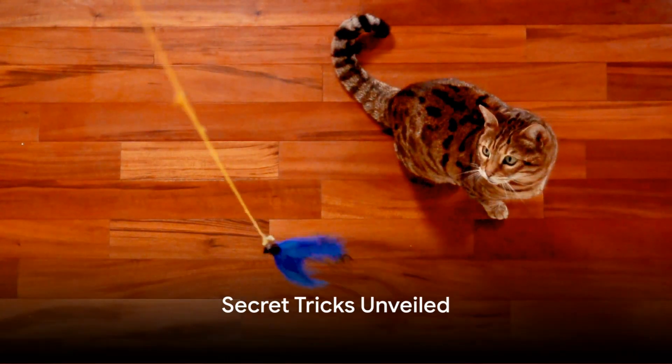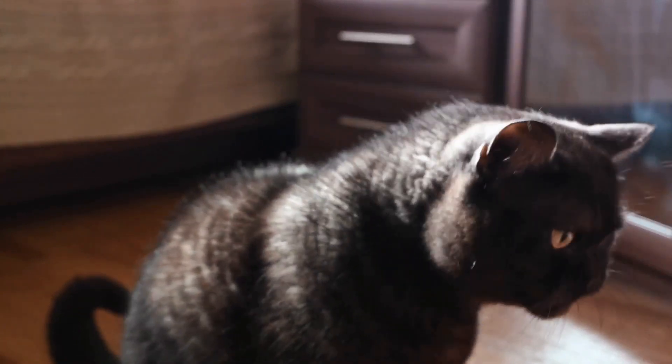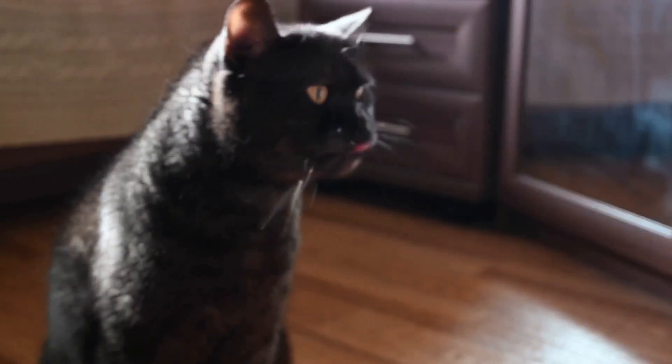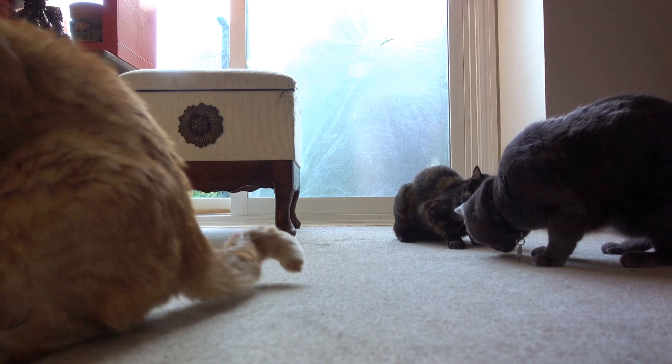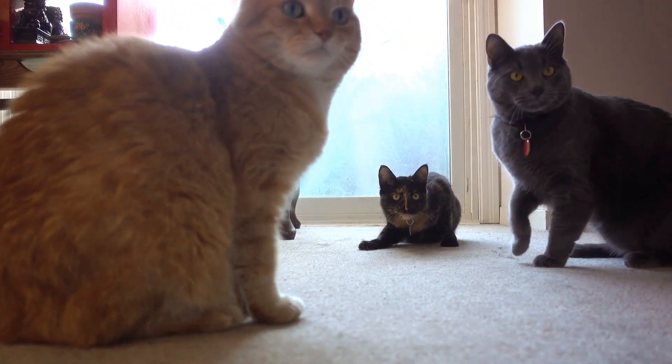So what are these secret tricks? Let's dive right in. First off, we have the classic use of toys. Cats are natural hunters, and toys appeal to their instinct to chase and pounce. Try using a variety of toys like balls, feather wands, or even laser pointers to see which one your furball prefers. The key here is to mimic the movements of prey to keep your cat engaged.